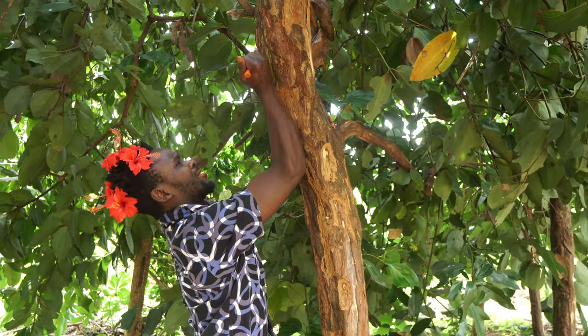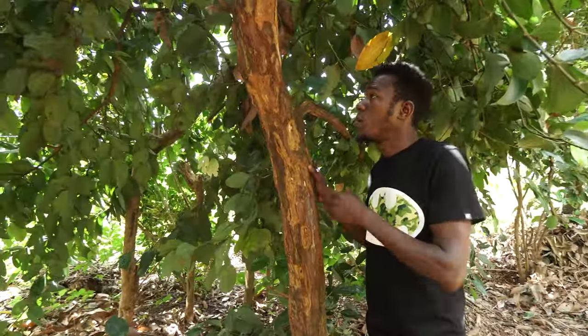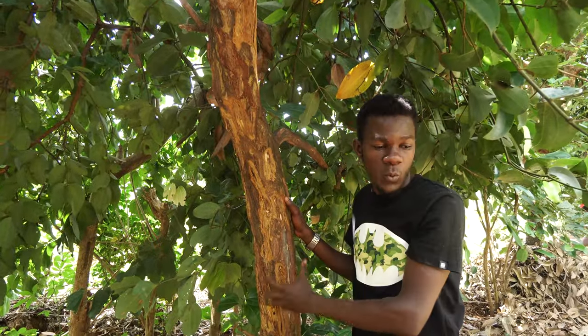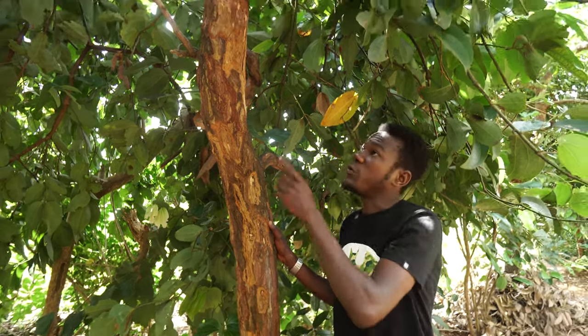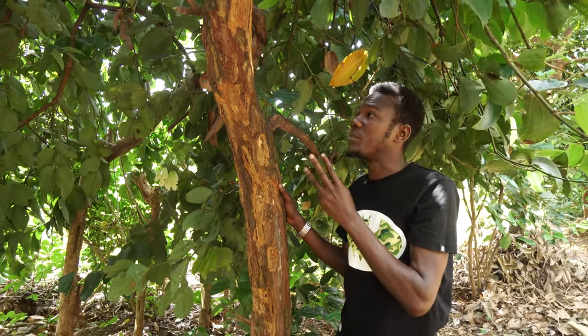This tree right here is a cinnamon tree, known as the queen of spices. It's the queen because we use the whole tree — we don't waste anything from it. We use the leaves, we use the bark, and we use the root. We get three different smells from one tree.